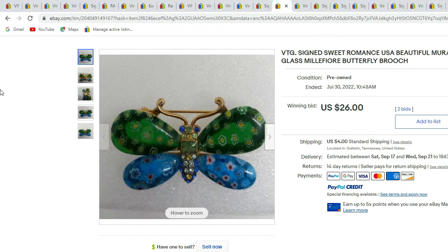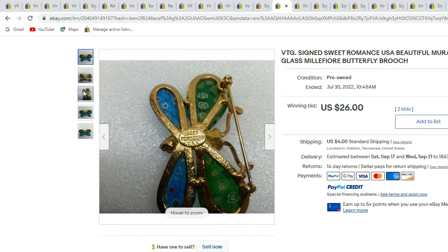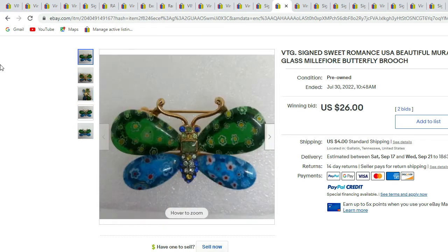Here we have a Sweet Romance butterfly with Murano glass wings — see the millefiori on the wings. There's the signature Sweet Romance. It is made in the USA. This piece sold for $26.00.